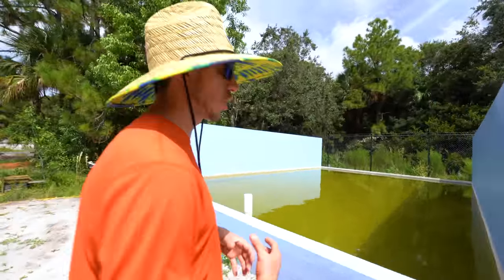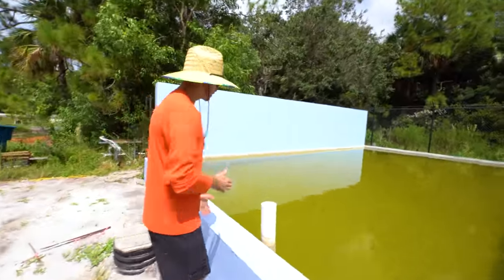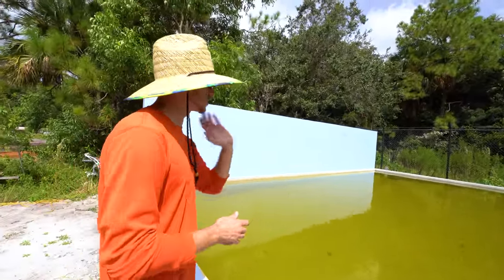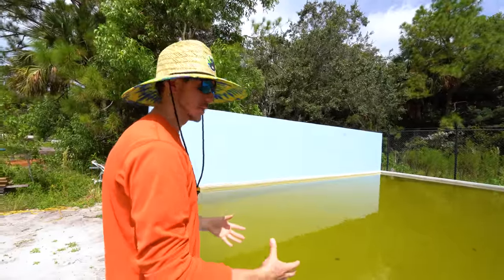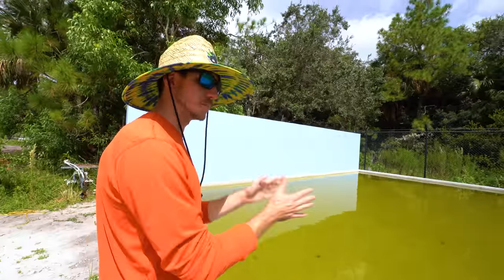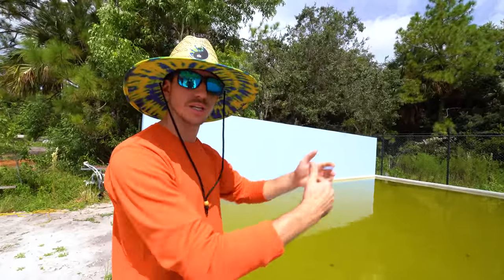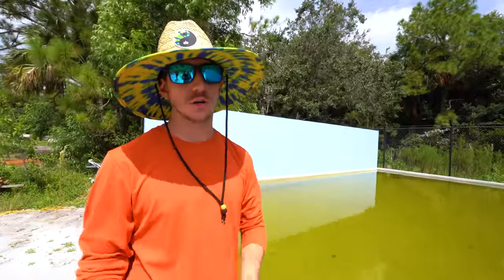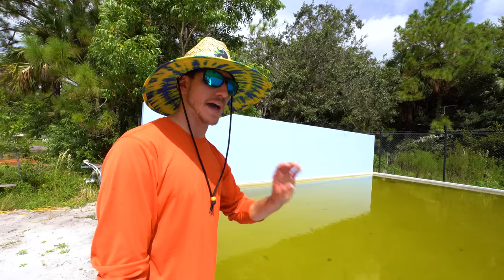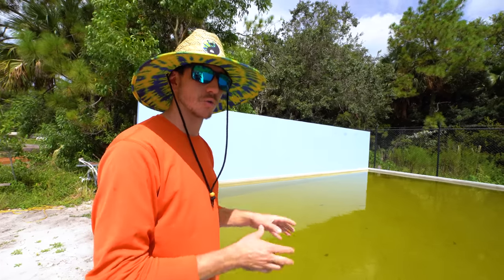Remember the Cuban crocodile that's going to be introduced with her hopefully future enclosure mates? This is that area. It'll have chain link in the water all the way down, split for three to four animals in four separate enclosures, so they get used to each other before being introduced. Guillotine doors allow controlled pairings. Crocodiles are brutal — all it takes is one bad bite and they could kill each other, so proper introductions are essential.